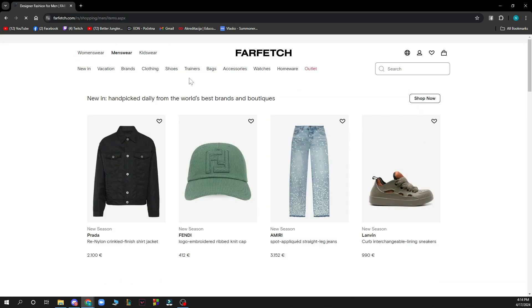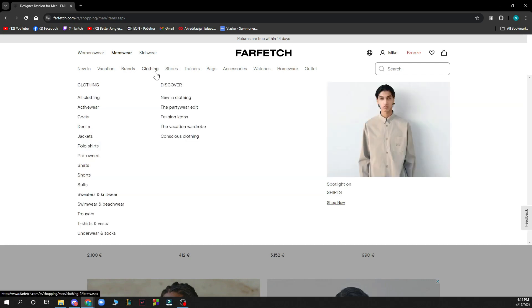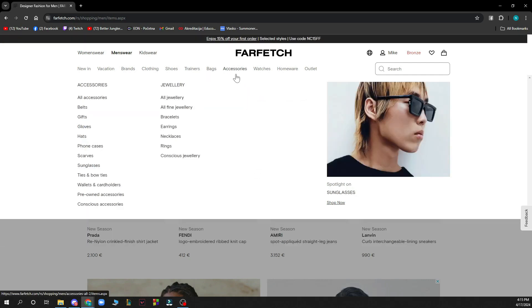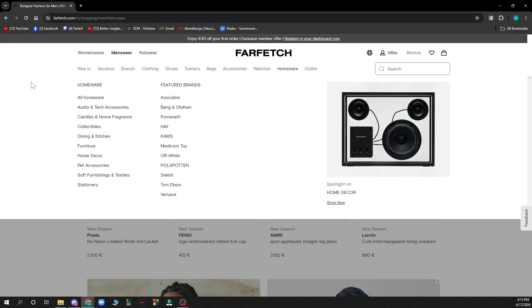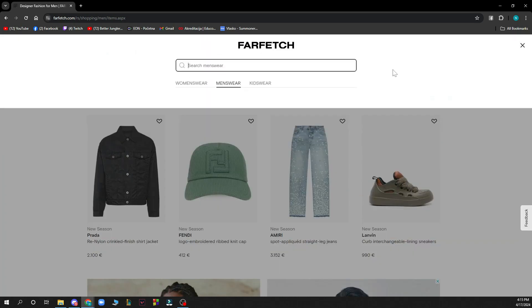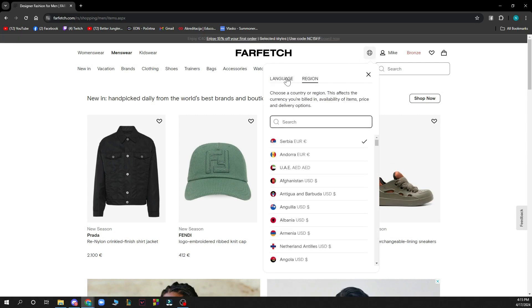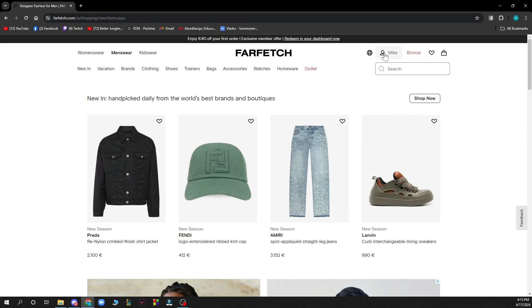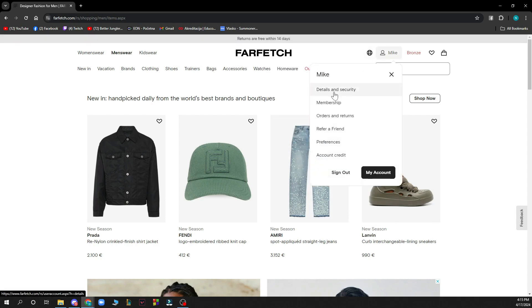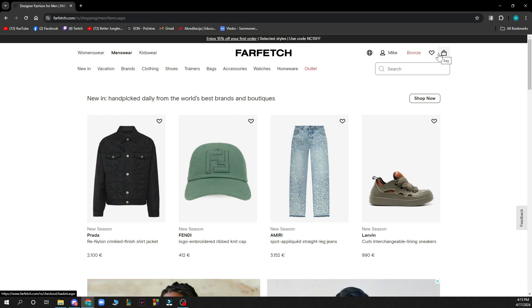On the men's wear home screen you can see there are categories including new things in vacation, brands, clothing, shoes, trainers, bags, accessories, watches, homeware, and outlet. There is also a search box where you can manually search for anything you want, a language and region changer, and in the top right corner everything about your profile, including security details, your shopping bag, and favorites.